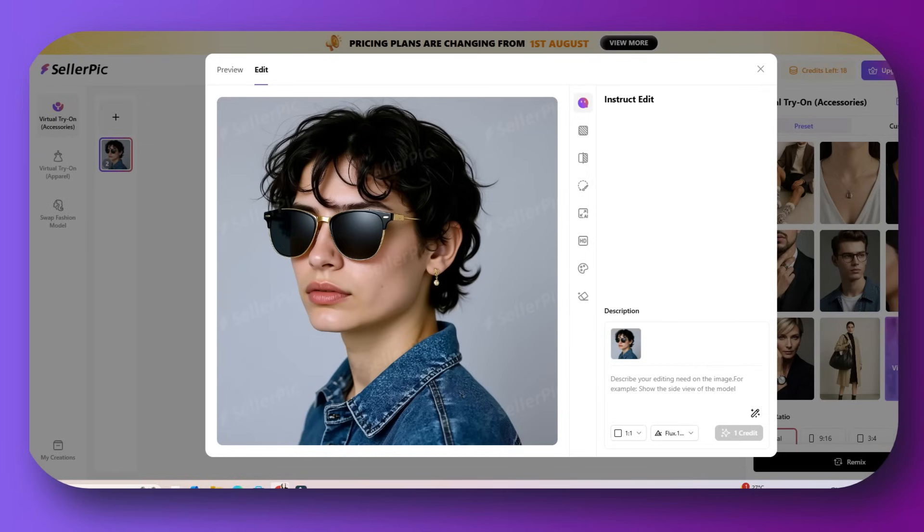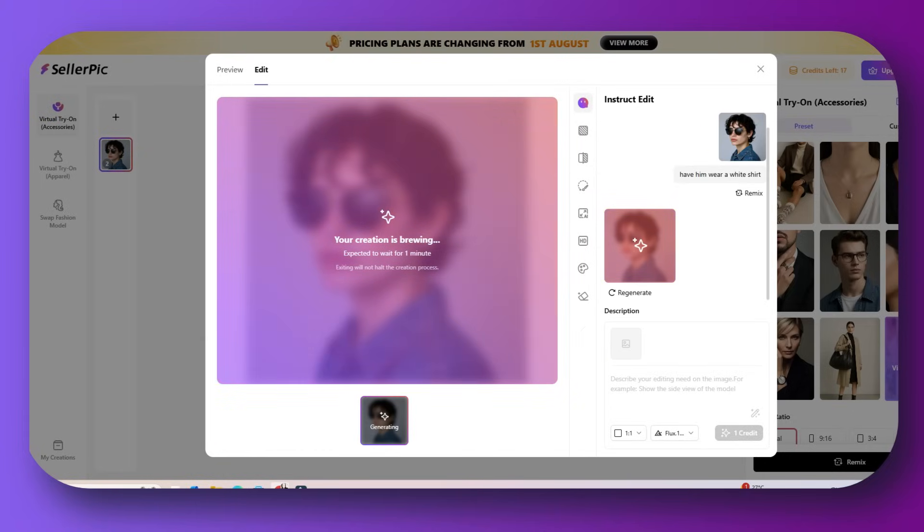The second feature is chat edit. You basically tell the AI what to change and it updates your image in seconds. This powerful image editing tool inside SellerPick lets you type natural language prompts to edit any image you've generated or uploaded. Just describe what you want to change and AI will do it. You can change backgrounds, poses, product angles, add props, change model hairstyles or even makeup, adjust lighting, environment, and mood — all through text.